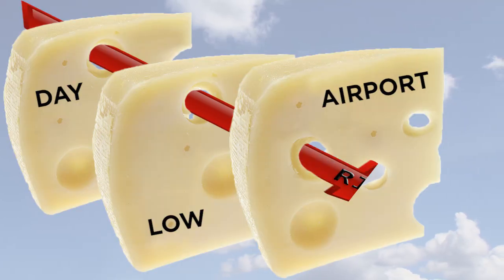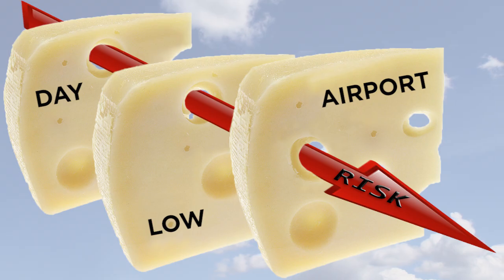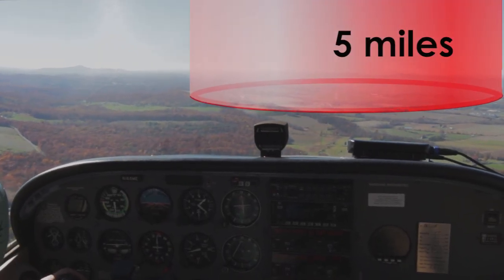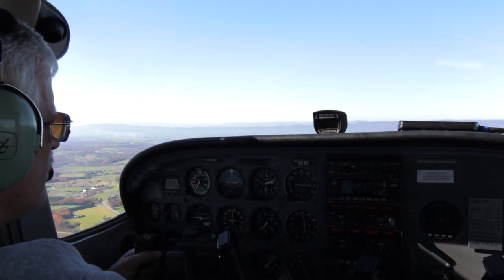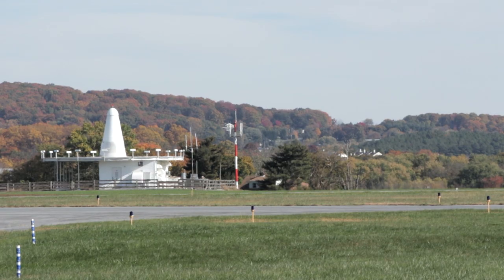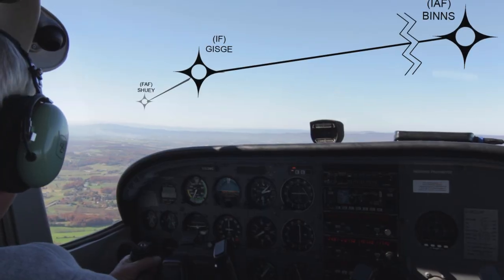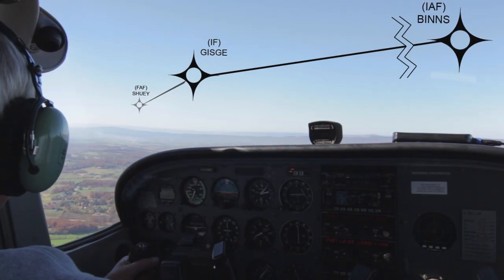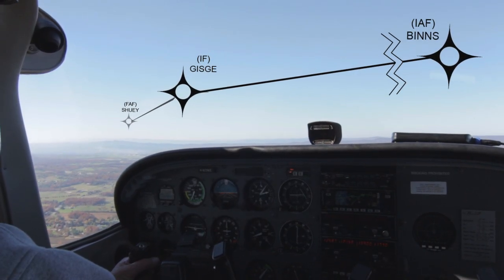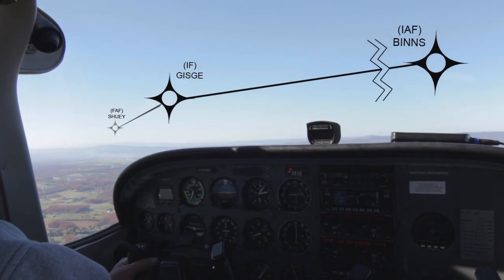When risk factors align, the chance of a mid-air increases. More than half of all collisions take place within 5 miles of an airport, and more than 95% occur within 3,000 feet of the surface during daylight hours. VORs are also common points of conflict, as are the fixes that define instrument approach procedures, particularly those in Class Echo airspace when the weather is VFR and aircraft are flying practice approaches.